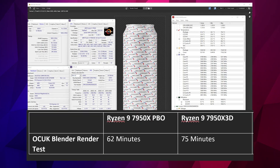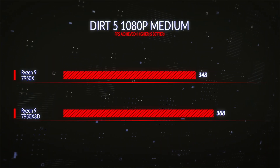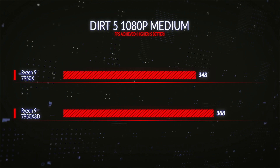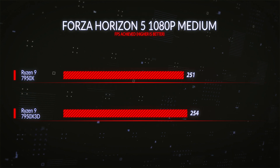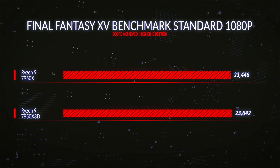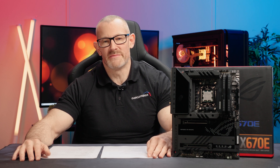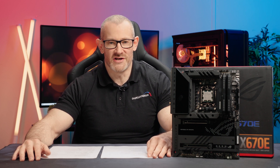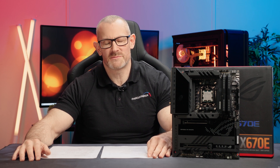However, switching to gaming, the X3D was about 6% faster in Dirt 5 at 1080p medium settings. Forza Horizon 5 at 1080p was 1% higher, and Final Fantasy Benchmark at 1080p was around 1% higher. Importantly, the 7950X results included PBO tuning, whereas the X3D results were completely stock — just XMP memory and nothing else.